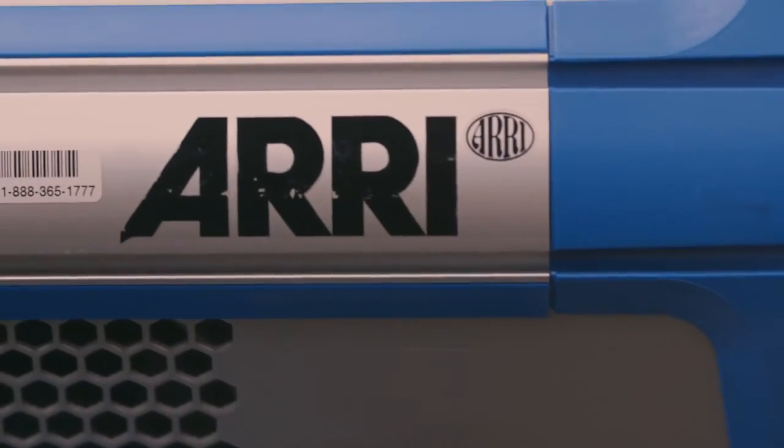Today we're putting two of the best lights in the industry head-to-head: the ARRI SkyPanel and the Kino Flo Select 30. You ready for this?